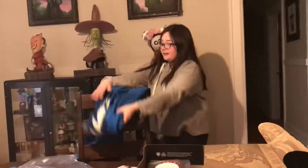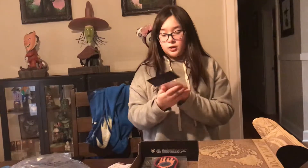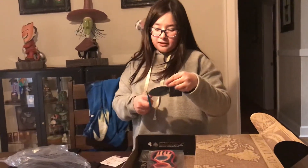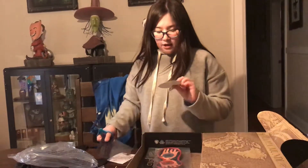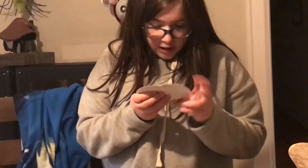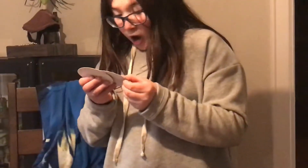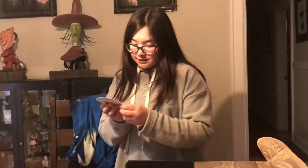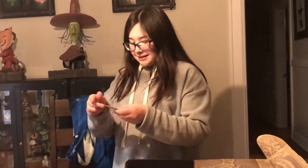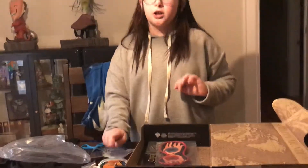Next thing in the box is from Crimes of Grindelwald — it is a travel sticker set. This kind of looks like a travel box, because we had a picnic mat, a Ministry of Magic Visitor t-shirt, and now these travel stickers. One for Hogwarts. This one looks like the carriage from the movie with the thestrals. The Magical Congress of the United States of America. Voyage to Paris. French Minister of Magic. And the circus in the Crimes of Grindelwald movie. This is so awesome — I can't wait to use these. These are going to go on something special.